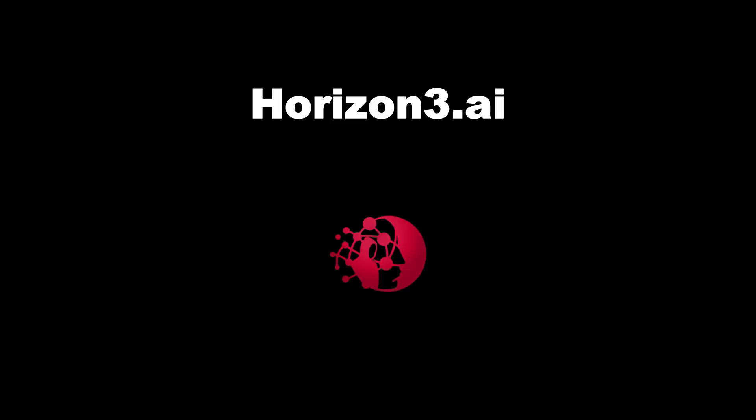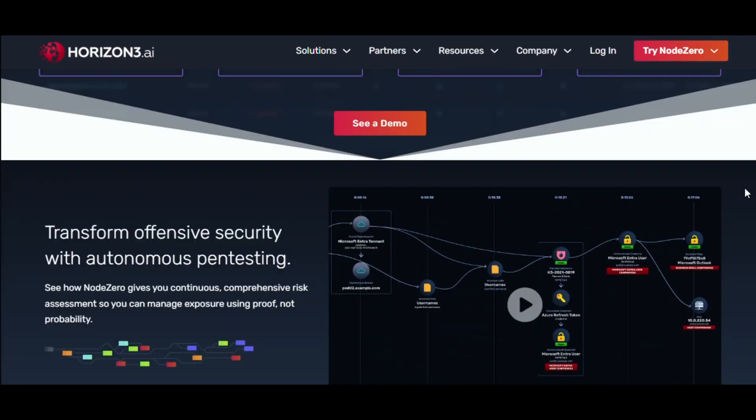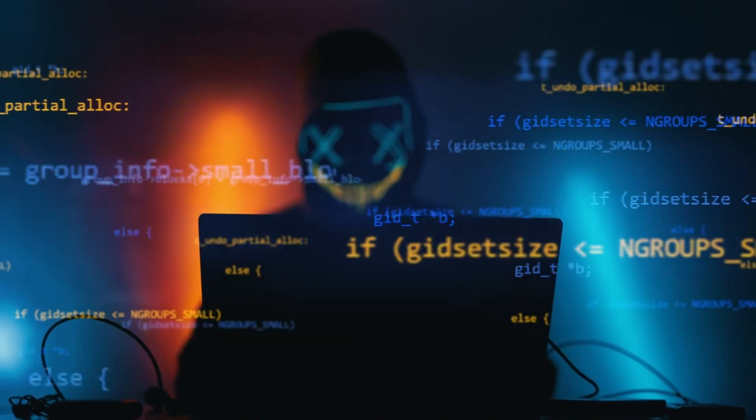Horizon3.ai doesn't just find holes — it thinks like an attacker. Automate real-world attack paths and find out how a hacker would actually break you. Spoiler: it's usually worse than you think.